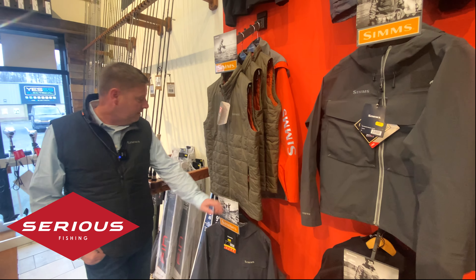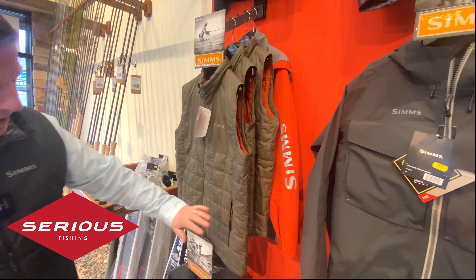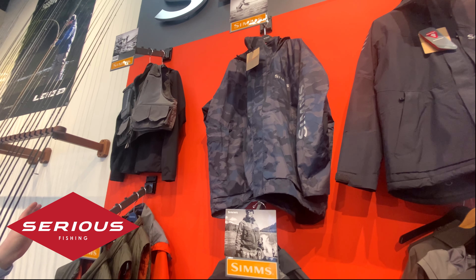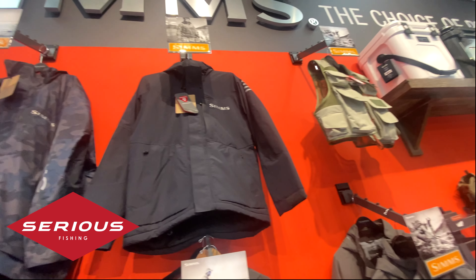Starting down at this end, right next to the Scott Fly Rods, we've got a great selection. We've got some full run vests, some ordinary fly vests, and the new Freestone vest. We've also got some Challenger jackets and Challenger insulated.